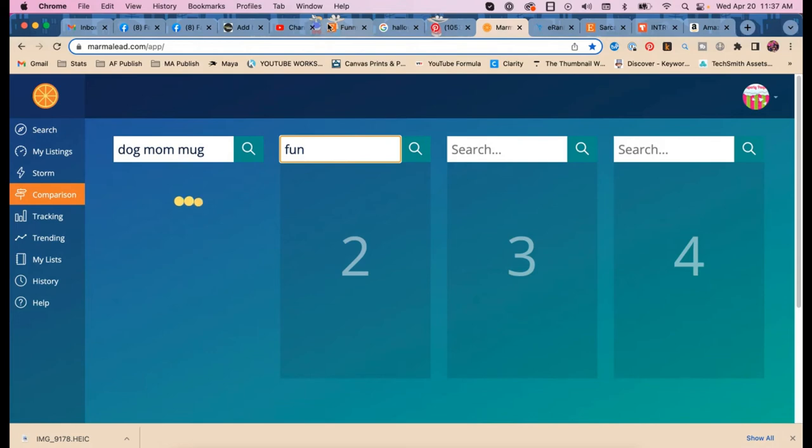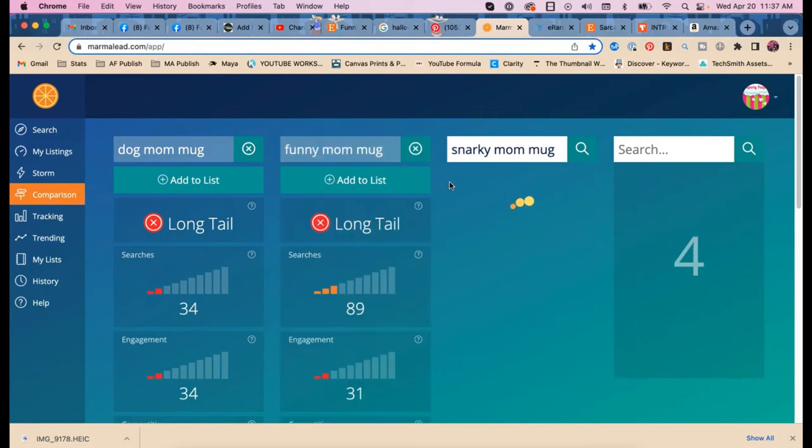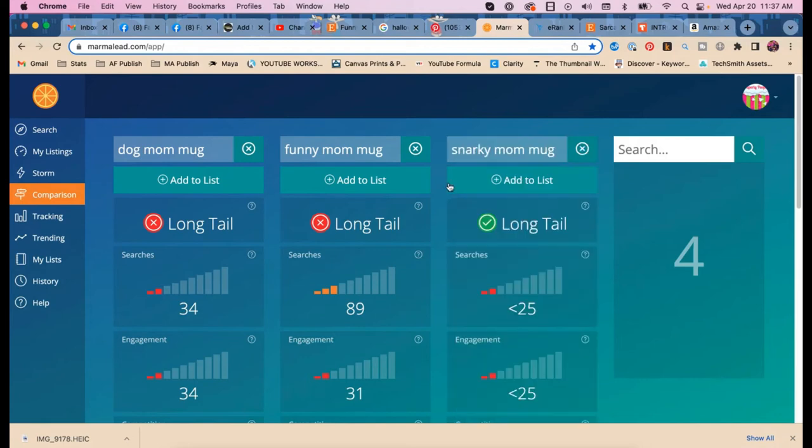Dog mom mug. Snarky mom mug — not long tail, not very many searches. Nobody wants to buy their mom a mug? That's getting better, but still not what I expected.